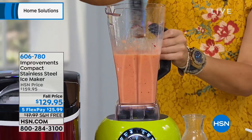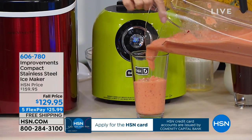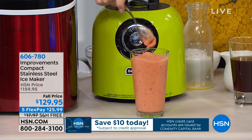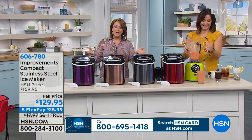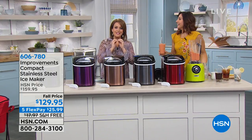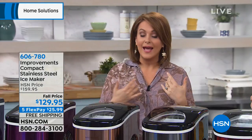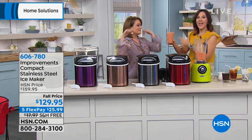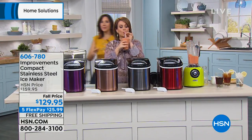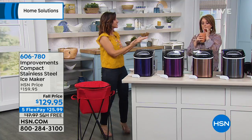It's on a temporary fall price — normally $159, now $129. You can bring it home on any debit or credit card using FlexPay at $25.99 per month. It's item 606-780. The stainless will be first to go; we have blue, purple, copper, black, red, and stainless. Never have a lukewarm drink again. Whether it's water, iced coffee, smoothies, or entertaining for Thanksgiving, Christmas, or Hanukkah — you need ice to keep everybody happy. This is your surefire insurance policy that the party will be rocking.